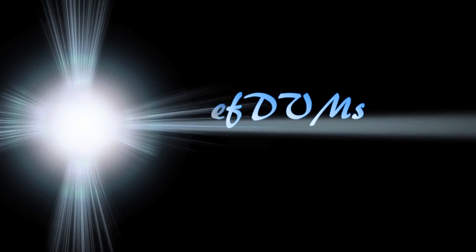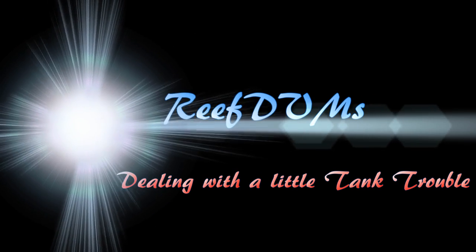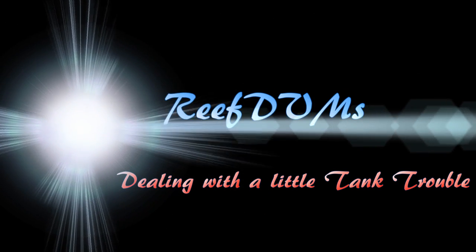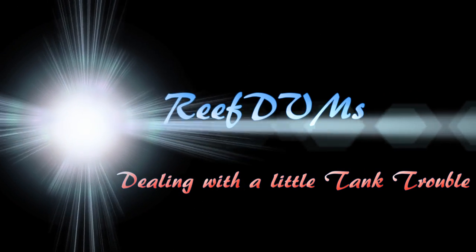Reef DVM's coming at you today, and today we're talking about dealing with a little tank trouble. At Reef DVMs, as you know, we're also farmers, and farmers during the month of August can be busy, and that makes a little trouble for the reef tanks.